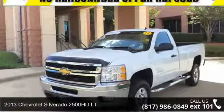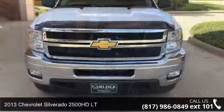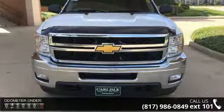Step into the 2013 Chevrolet Silverado 2500 HD LT. If you are looking for an automobile with great features, look no further.